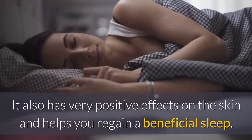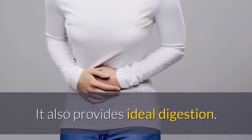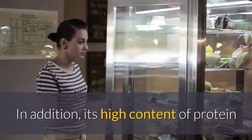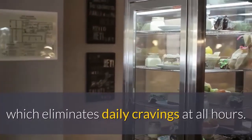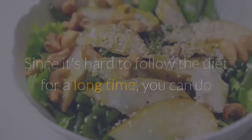It also has very positive effects on the skin and helps you regain beneficial sleep. It also provides ideal digestion. In addition, its high content of protein and dietary fiber provides a quick sense of satiety, which eliminates daily cravings at all hours.